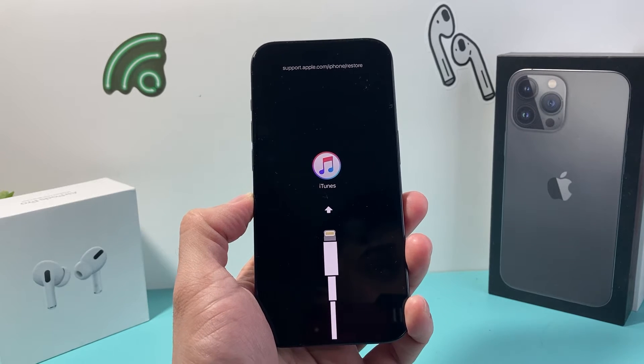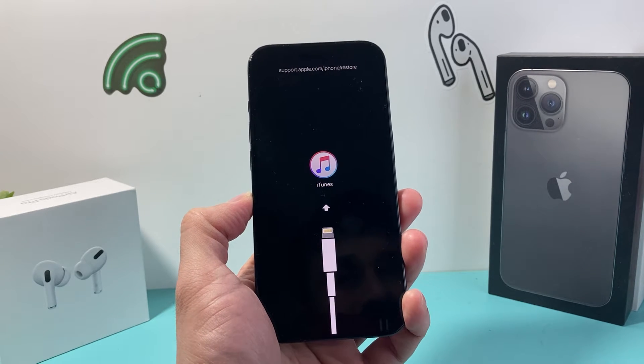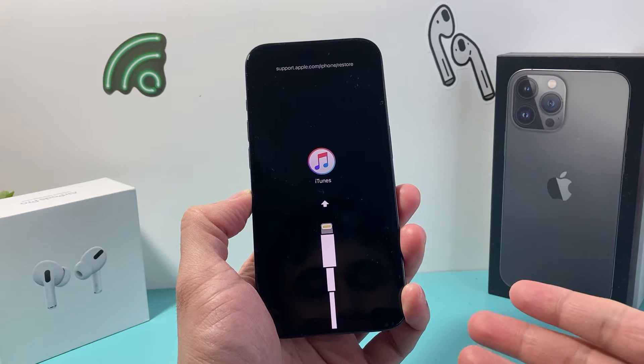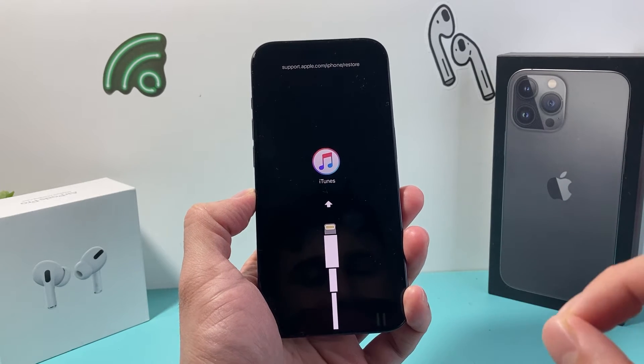Hey guys, Techno Mitchell with a video for you guys. In today's video I'm going to show you how to fix your iPhone if it's stuck on iTunes logo just like this. You may be wondering what's going on with your iPhone. Well, it's a simple fix.